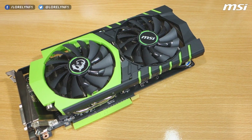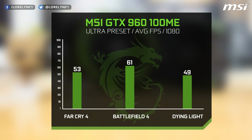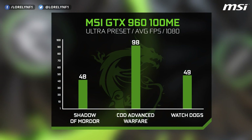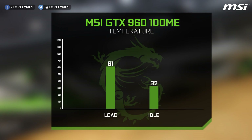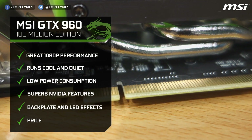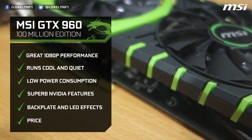Now let's move on to the benchmark and see how this card performs. I was able to play modern games at the highest settings on a 1080p resolution using the MSI GTX 960 100 Million Edition without any issue. This card is built for 1080p gaming. If you want a 4K experience, you might want to consider getting the GTX 970 or the 980. To sum it all up, the MSI GTX 960 100 Million Edition is a great-looking card that performs great while maintaining low temperature and low power consumption, and will definitely make you happy at 1080p gaming resolution.